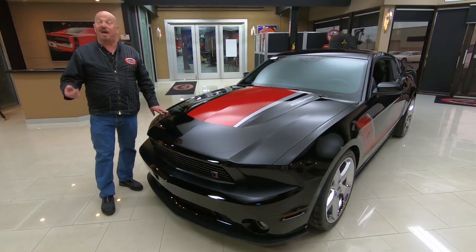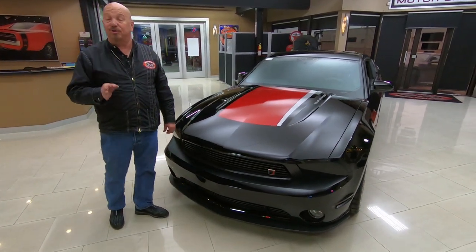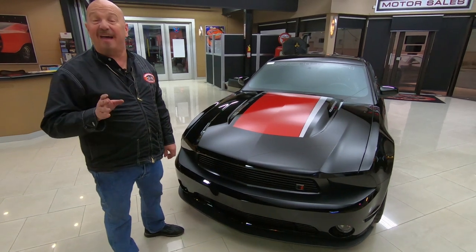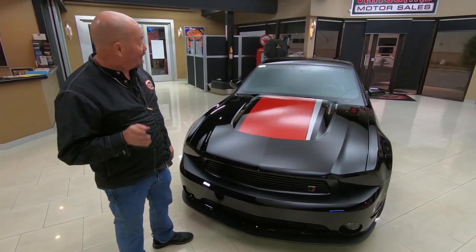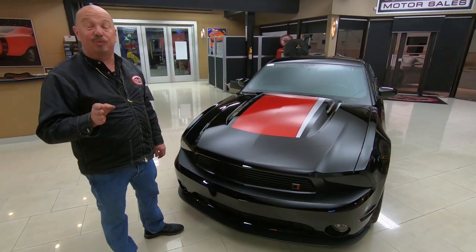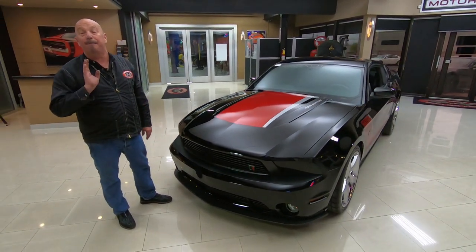Welcome back to Vanguard Motor Sales. I'm Greg, and this is a 2012 Roush Supercharged 5-liter, 4-valve, 540-horse Mustang. This thing is sweet. Just under 12,000 miles. She is amazing.